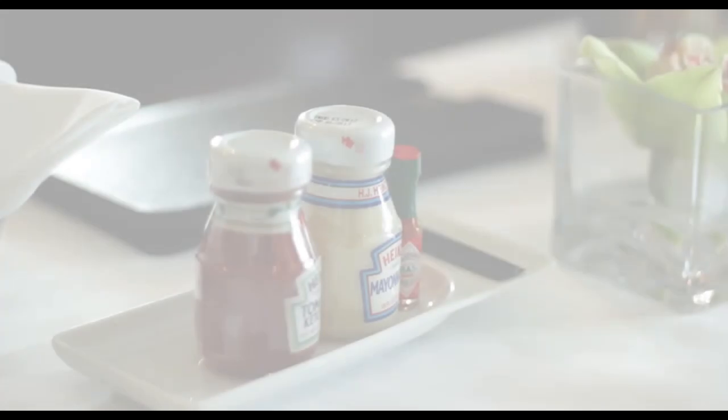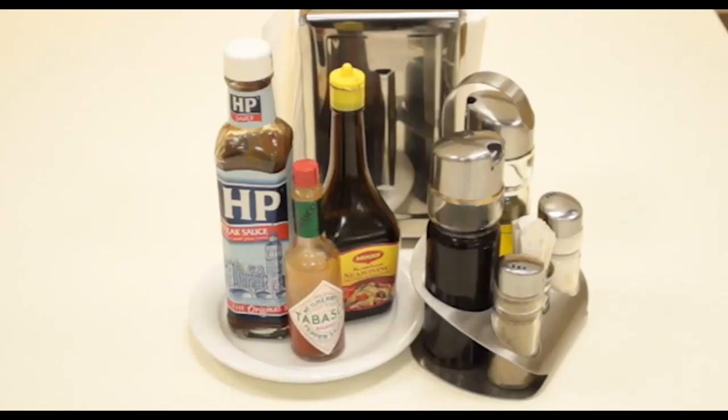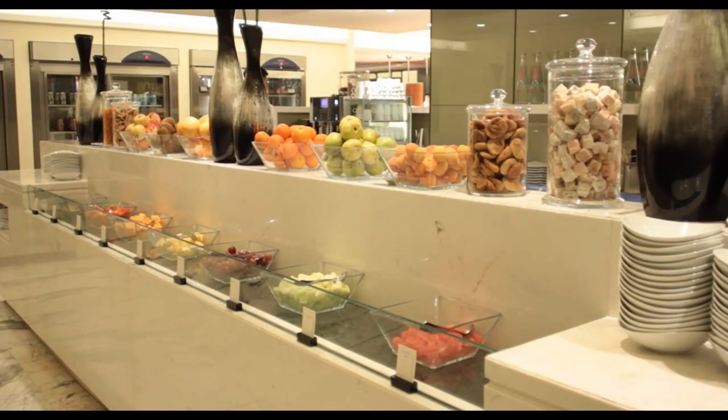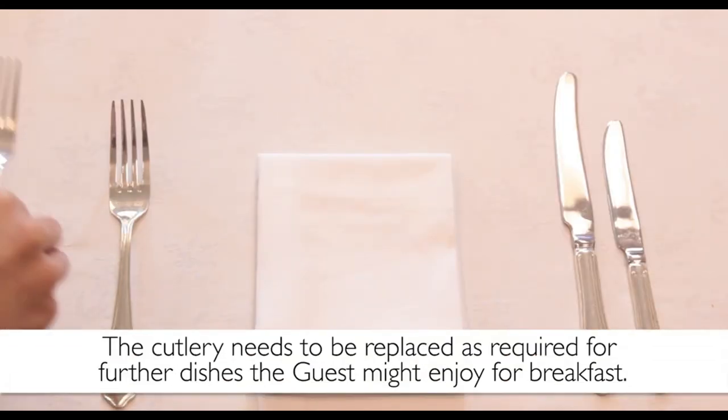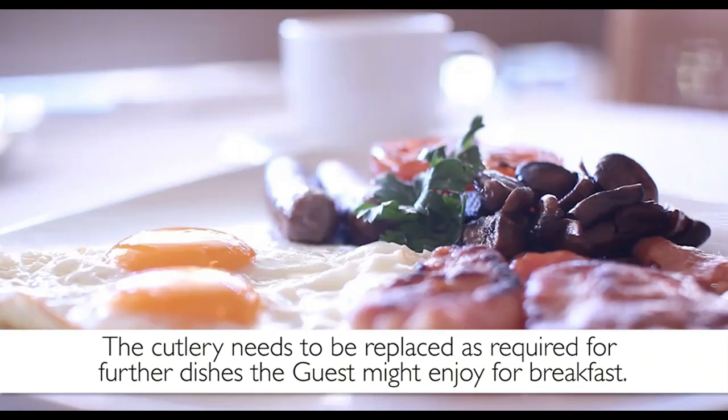These condiments need to be decanted or served in miniature bottles, never in their original bottles. Large commercial bottles look inelegant and often take up too much space on the table. If your guest began breakfast with a portion of fruit or perhaps cereal, the cutlery needs to be replaced as required for further dishes that the guest might enjoy for breakfast.